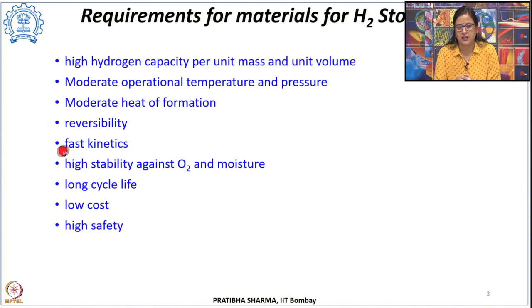The next characteristic required is fast kinetics, which plays an important role when hydrogen is being released from or charged into such materials during refueling or withdrawal. These materials should be highly stable against environmental conditions—stable against oxygen, should not form oxides, and should be stable in the presence of moisture. Performance degradation should not occur when exposed to such conditions, meaning they should have a long cycle life with no performance degradation with cycling. They should be definitely low cost and of high safety, although this is a long list for any material to satisfy.